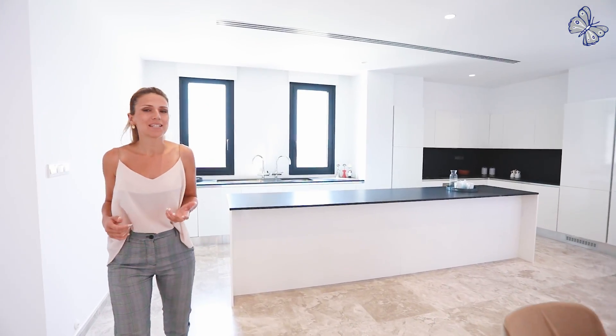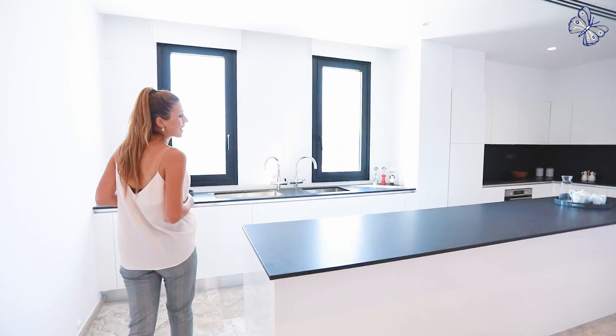Look at this amazing kitchen layout — it's like you just stepped into a magazine. This modern design and this amazing black countertop. Everything reveals the amazing work of Imperio's interior design team.